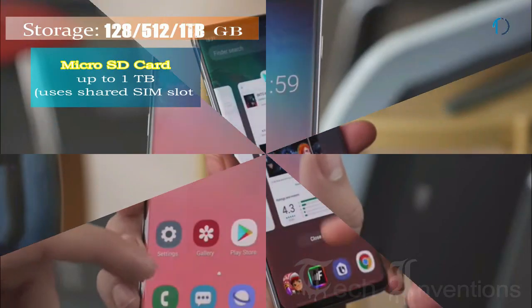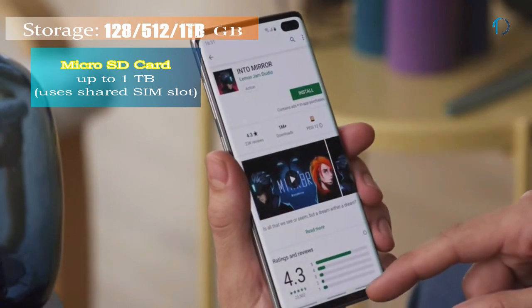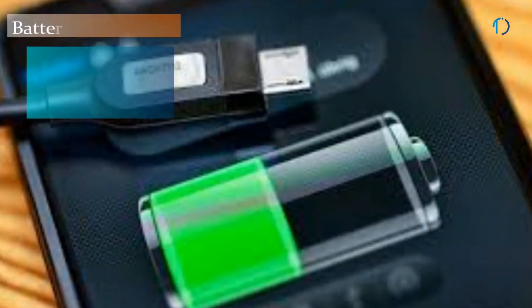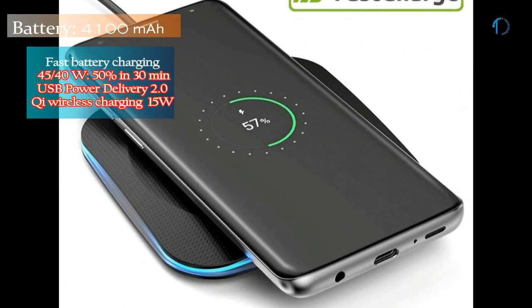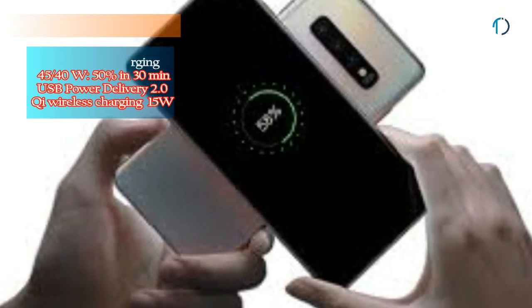It runs One UI based on Android 9.0 Pie and packs 128GB and 512GB of built-in storage expandable by a microSD card up to 1TB. The S10 Plus is powered by a 4100mAh battery with 15W fast charging and 15W Qi wireless charging. Qi wireless charging provides inductive charging over a distance of up to 4 cm using a charging pad and compatible device.